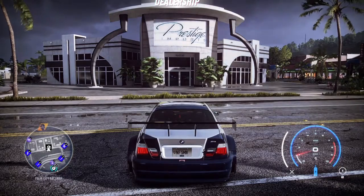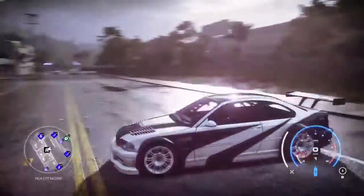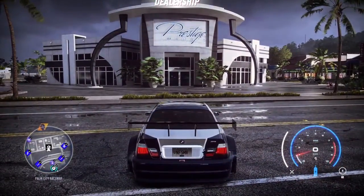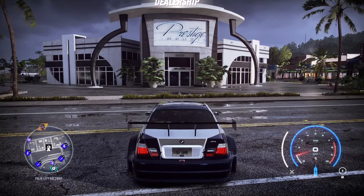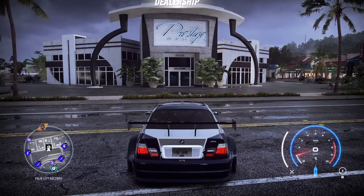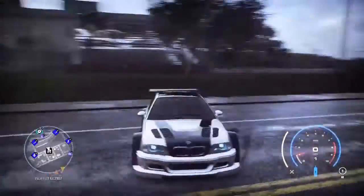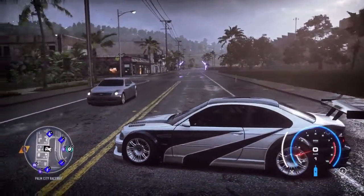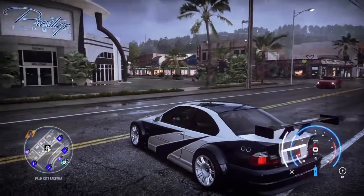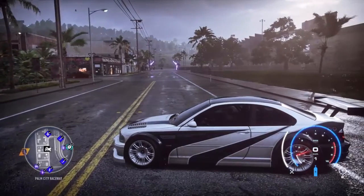I've decided to start a new series on this channel — basically budget builds but with two people competing. Unlike Black Panther's budget builds where it's just me competing against challenges I've set for myself. Hopefully the series does well and you guys enjoy it. The first challenge is the first car challenge — the goal is to build a good first car for someone who just got their license.